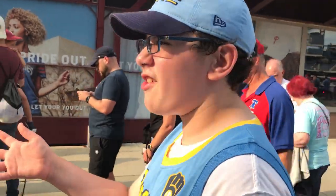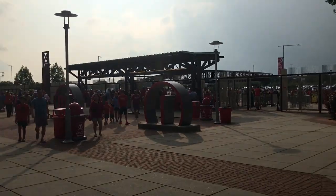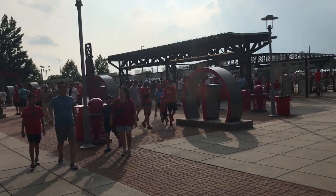This is the left field entrance with a whole bunch of Phillies with higher numbers. I see Richie Ashburn... who else? Michael Jack Schmidt.